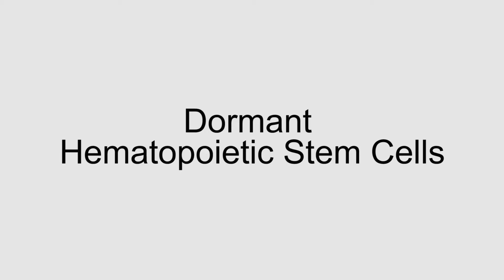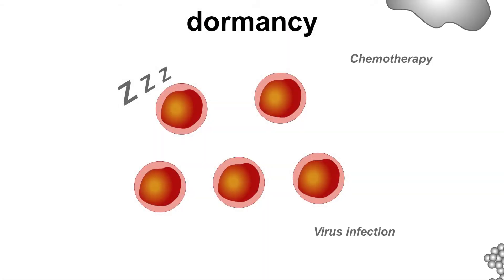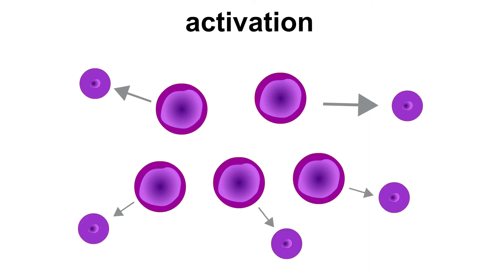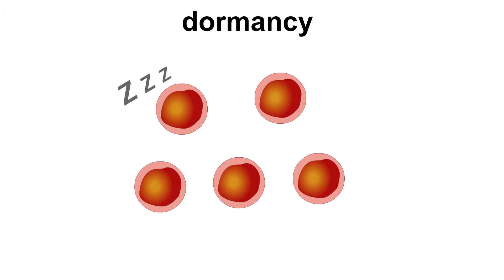These dormant HSCs build a reservoir and are only activated in situations of danger and stress. This includes bacterial or viral infections, inflammation, or chemotherapy. After the system is repaired, the activated HSCs go back into dormancy. This is a safety measure of the stem cells to prevent acquisition of mutations, which could lead to leukemia.